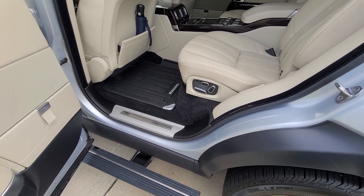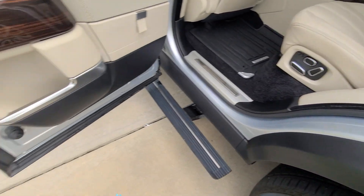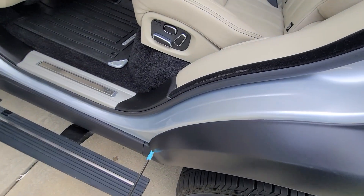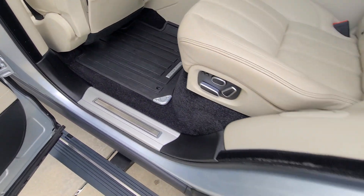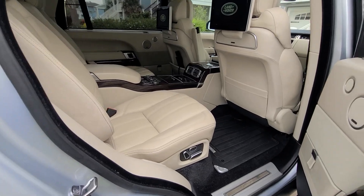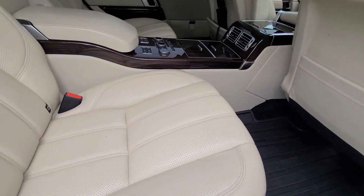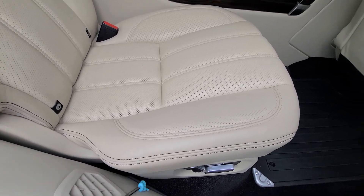The black trim was detailed as well with Jeskar trim protectant. This piece right here was fully detailed, as well as this area here, and also this piece was fully detailed. Moving on to the passenger side of the interior — if you checked the earlier video, there were a couple of french fries here; that's all been removed.